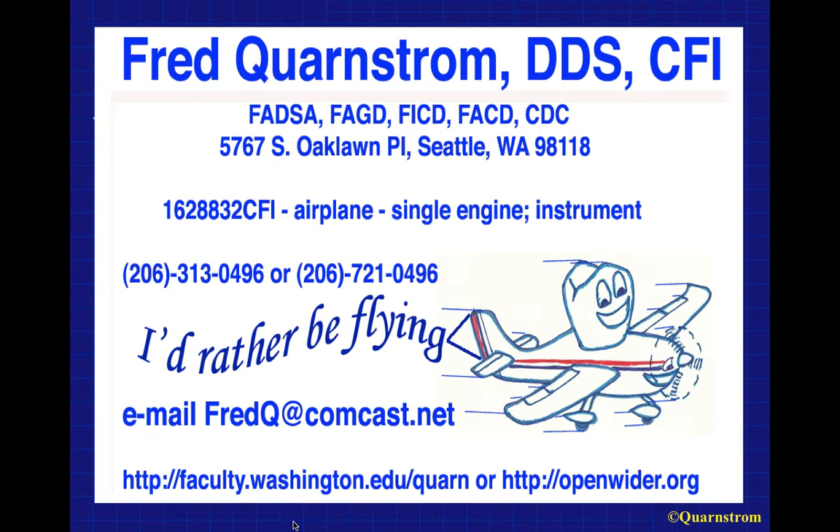The reason for placing this slide up here is so you have an email address: fredq@comcast.net. You can reach me there if you have any questions.